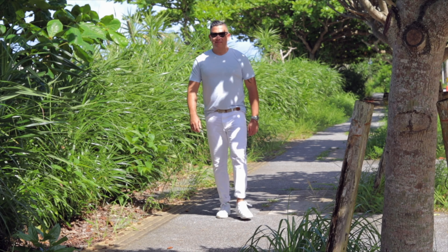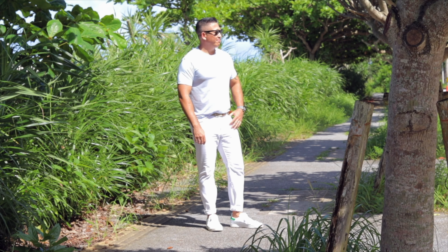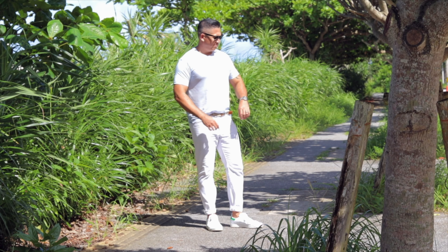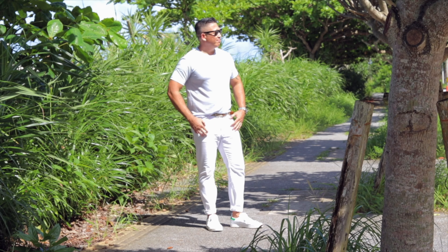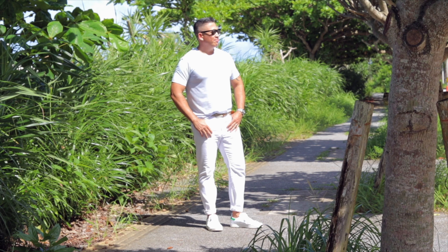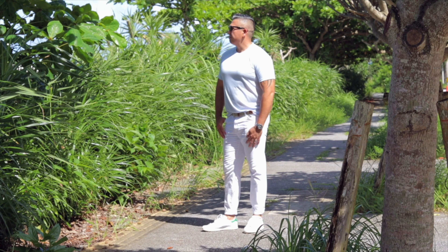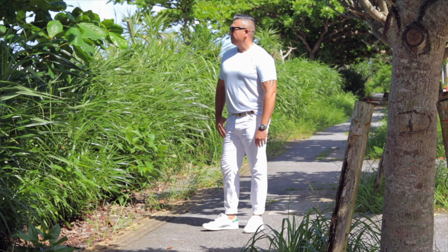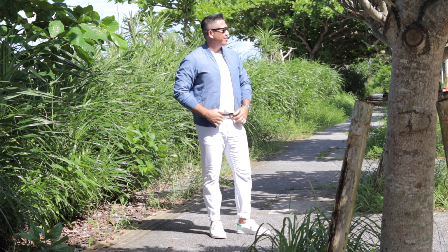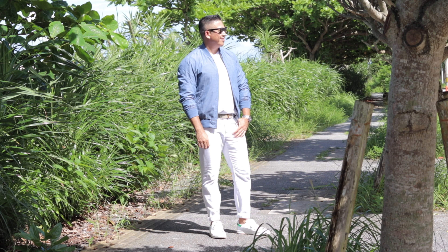The last outfit I'm going to show you is my go-to for when the heat index is above a hundred degrees. I love this outfit because it is super easy and super cool. This shirt is 100% cotton and light blue — so easy to wear. A white shirt is also super appropriate with white jeans, but I like to break it up a little bit with the bomber. This is a perfect outfit during the day and after sunset when the wind starts to pick up.